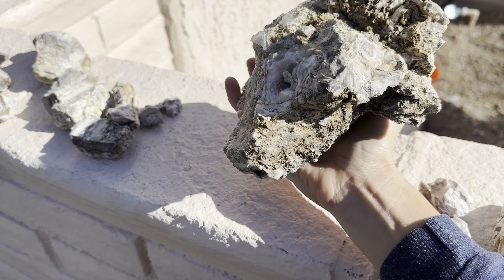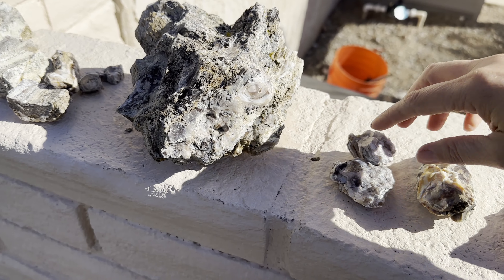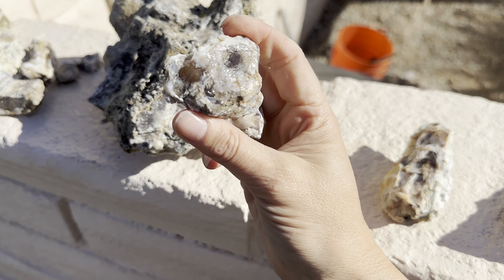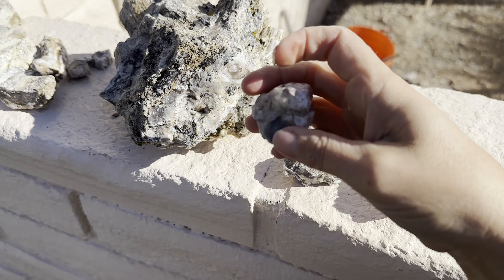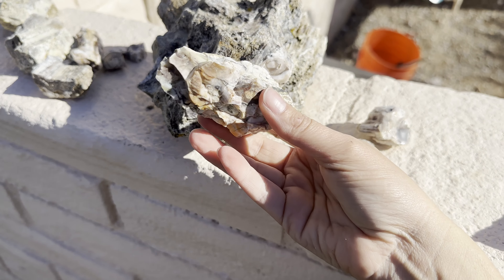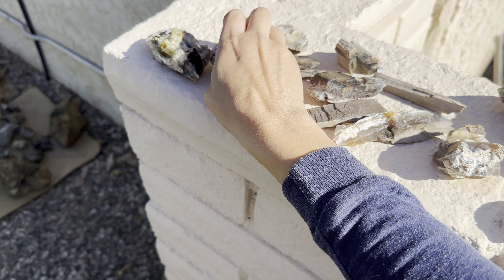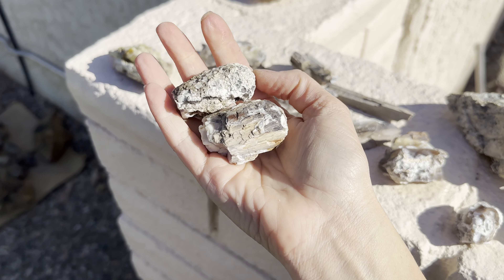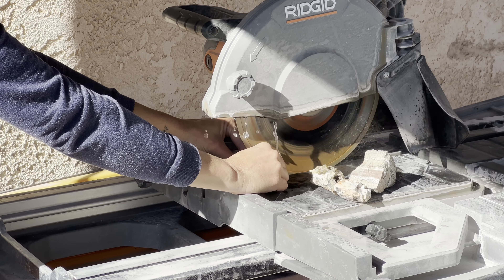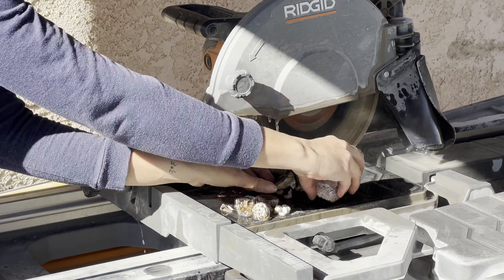That would be quite the feat to cut open, but I bet it would be beautiful. I'm going to cut the back of this one off and also cut these two small pieces right here. A lot of the petrified wood had opal running through it, along with Chalcedony. So it was pretty easy to cut overall.